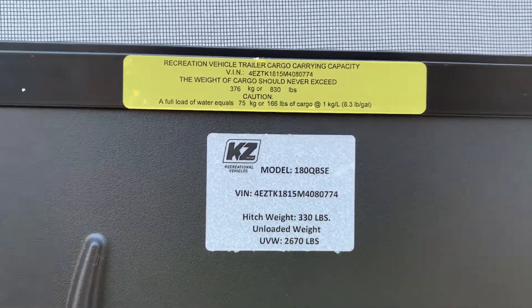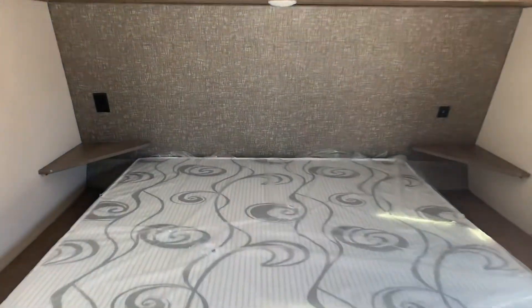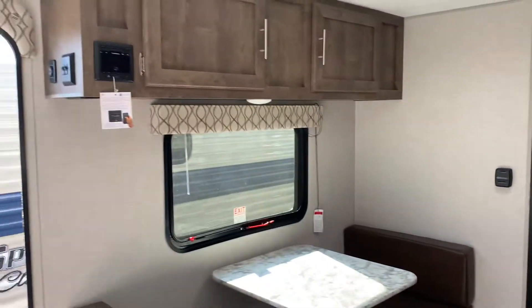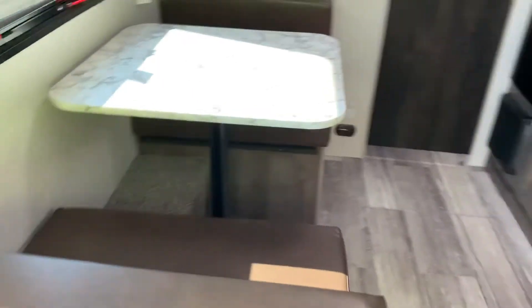2670 is the dry weight. Spot for a TV and lots of storage. Your residential queen size bed with spots to charge your phone on both sides. Plenty of room inside for walk path. You have indoor speakers and a radio that's Bluetooth. And your dinette makes down into a bed.